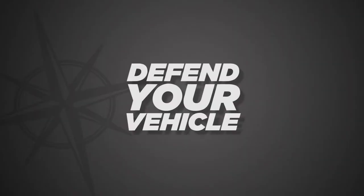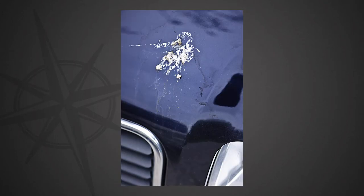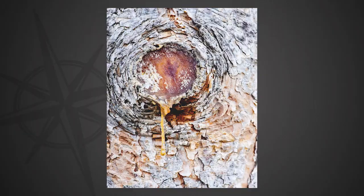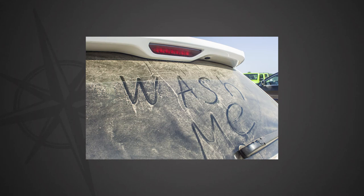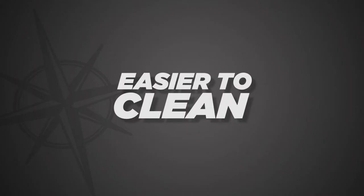Protect your investment and defend your vehicle from daily hazards inside and out: bug splatters, bird droppings, UV rays, pollution, tree sap, road salt, harsh detergents, dirt, grime, and road film. These hazards and more will damage the paint finish on your vehicle. Protect it with our advanced high-gloss sealants that will help to defend against these common hazards and make it easier to clean.